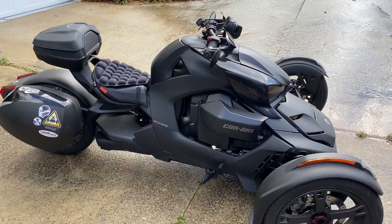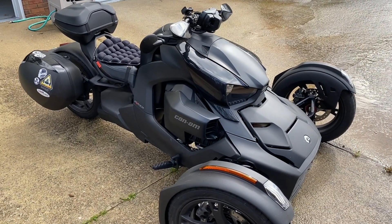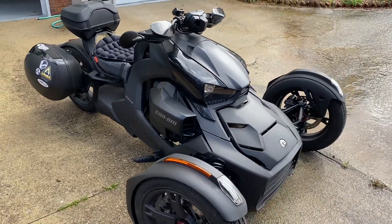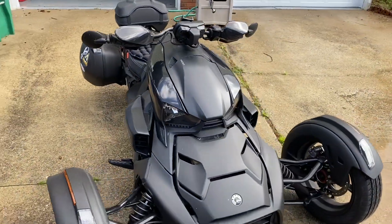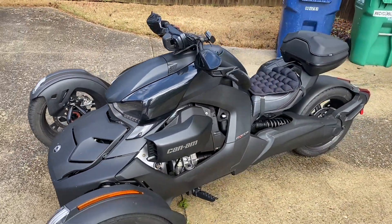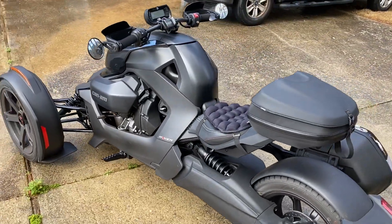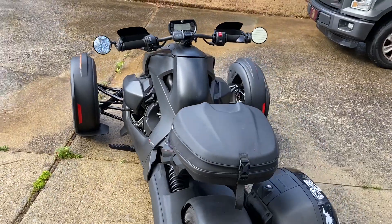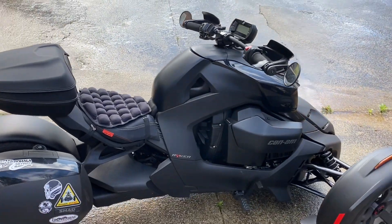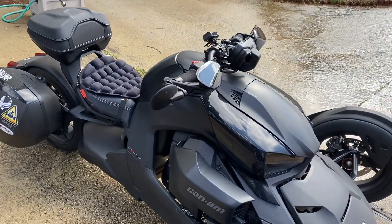What you're looking at right now is a 2020 Can-Am Ryker 900 ACE. I did a lot of research on the Ryker before I purchased — a ton, to be exact. I looked into it, studied specs, went and took a Can-Am Ryker course to learn how to ride it properly, and I talked to a lot of Ryker owners. There are three models: the 600, the 900 ACE, and the Ryker Rally.